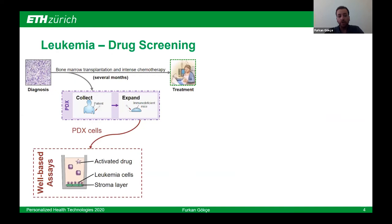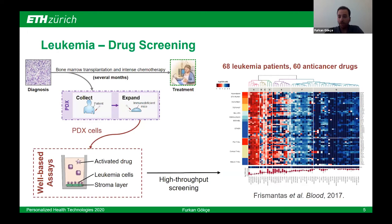Our collaborators at Kinderspital Zürich established a protocol based on well-plates, where they can co-culture PDX cells — patient-derived xenograft leukemia cells — in a co-culture environment with bone marrow-derived mesenchymal stromal cells, a stroma layer which feeds the leukemia cells and keeps them viable during drug treatment. Using this protocol, they were able to screen 68 patients for 60 different anti-cancer drugs. On the right panel on the screen, you can see a heat map indicating the response of 68 different patients in each row, grouped by genomic subtypes of leukemia, for 60 different anti-cancer drugs clustered based on expected activity, where expected activity decreases from left to right.